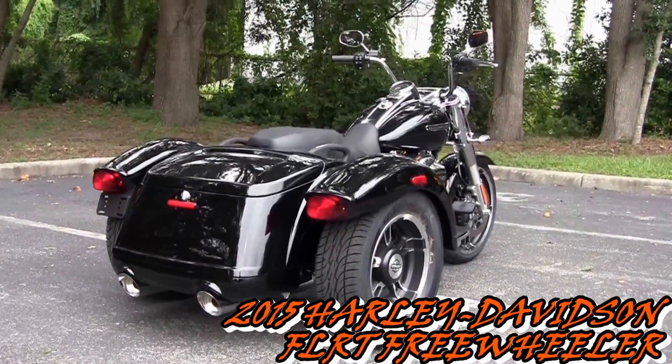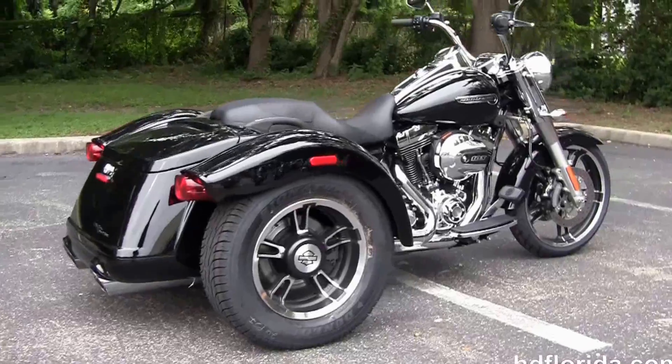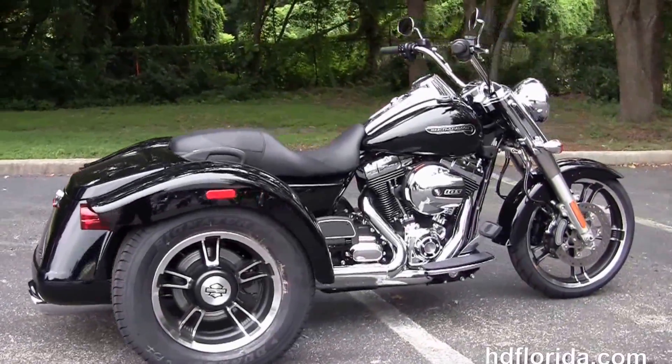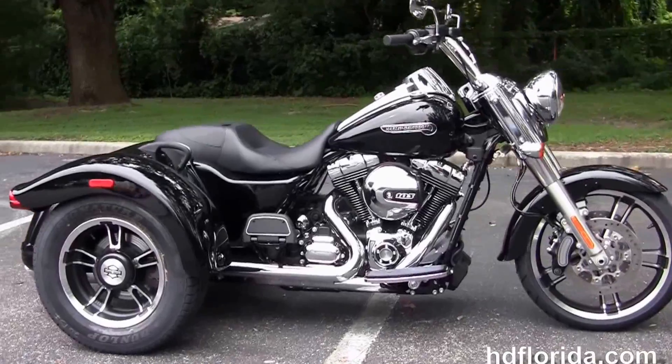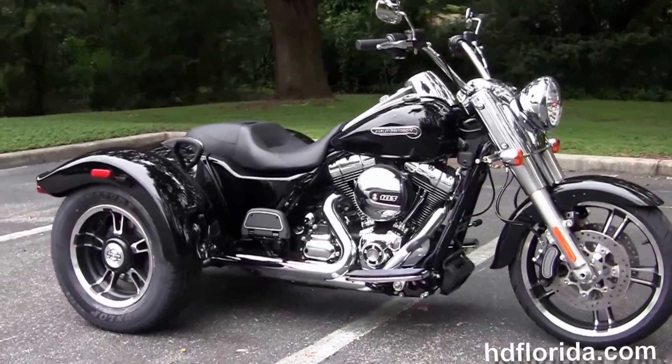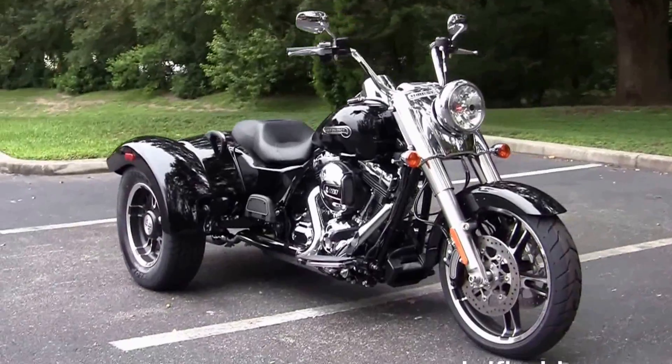This is the all new 2015 Harley Davidson Freewheeler. It features the rubber mounted air-cooled twin cam 103 cubic inch engine with a 9.71 compression ratio, producing 104.7 ft-lbs of torque at 3,250 RPMs.